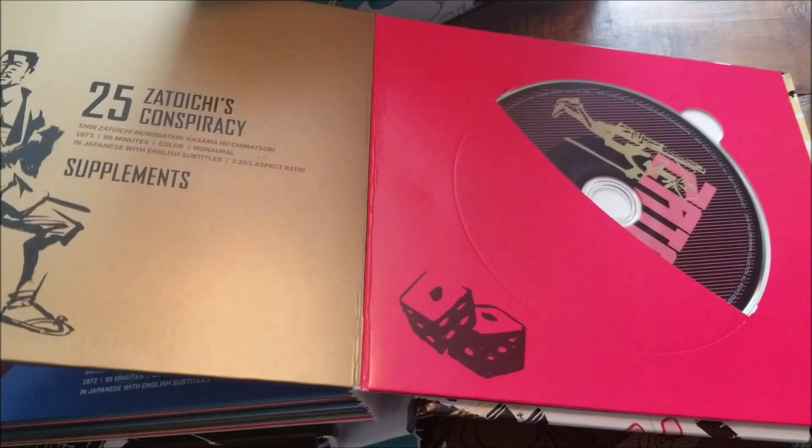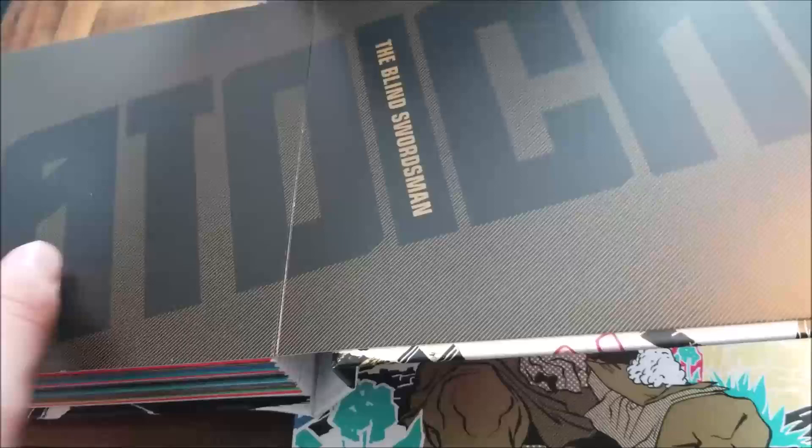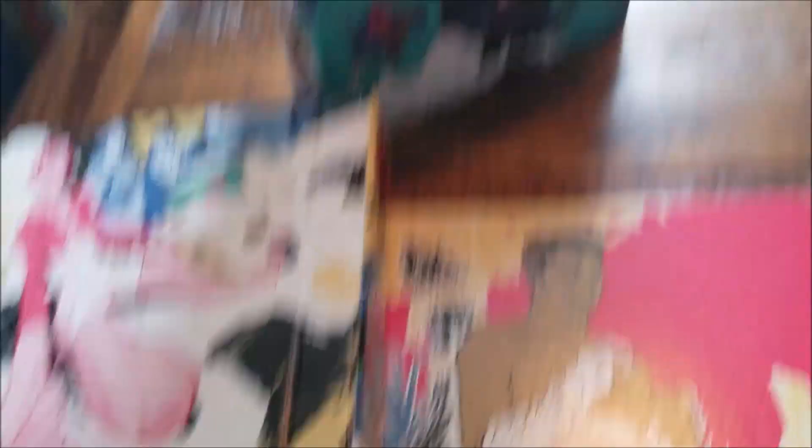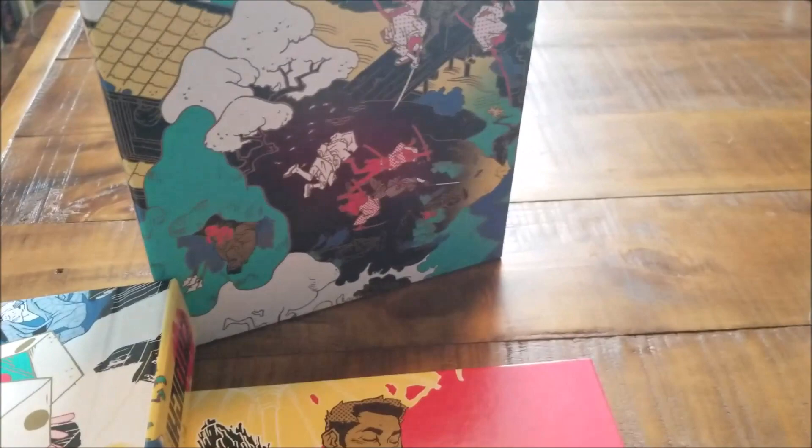Yeah, this is one of the prettiest boxes I've ever seen. I really love the art — the combination of traditional Japanese artwork on top of the more pop art that you'd see like in an Andy Warhol kind of painting. It's really cool. I'm really happy that I picked up the Zatoichi box set, the Blind Swordsman. This is probably the most expensive thing I own on Criterion, until the Ingmar Bergman box set comes out — that'll be a little bit more expensive.